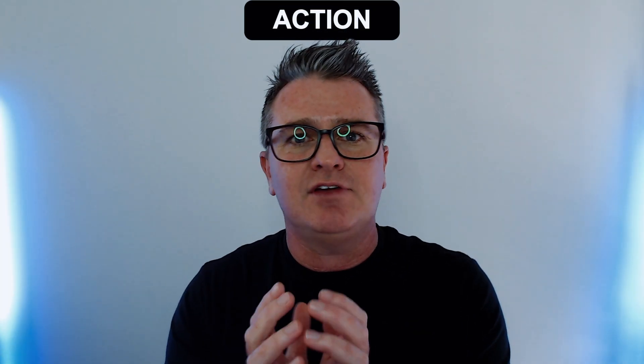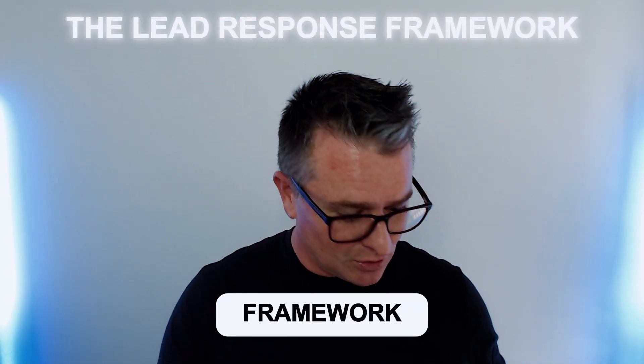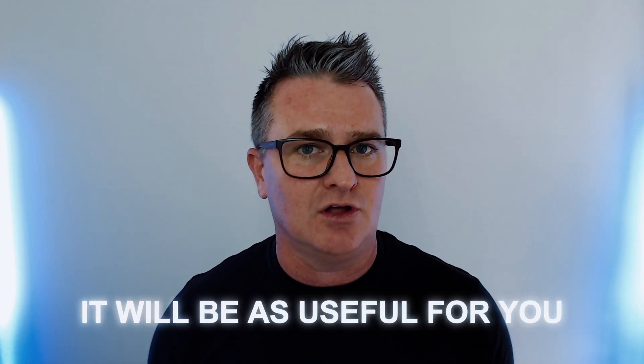Even if the answer is "we've decided to go a different direction" — how do we get them to make a decision quicker so we're not wasting time following up the wrong people? This framework, which I like to call the Lead Response Framework, I've got my little sheet out here — I wanted to share it with you today because hopefully it will be as useful for you as it is for me and our other clients.